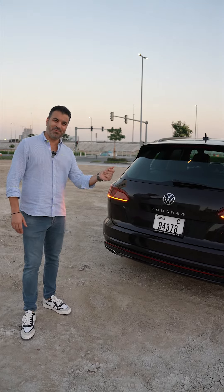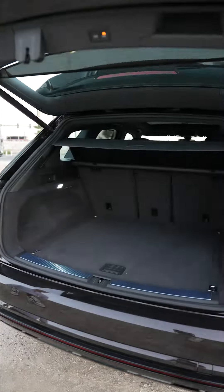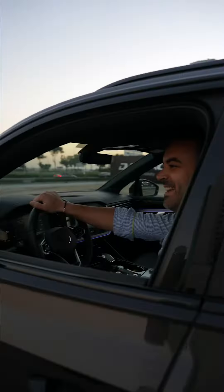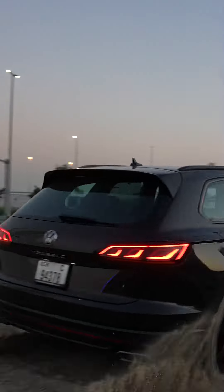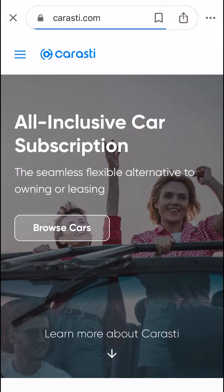Let me tell you what I love about this Touareg. It's so sporty because it is an R-Line — it's blacked out everywhere — but it also has amazing off-roading capabilities. As you can see, special Bridgestone tyres with extra deep tread to help you out on any terrain.